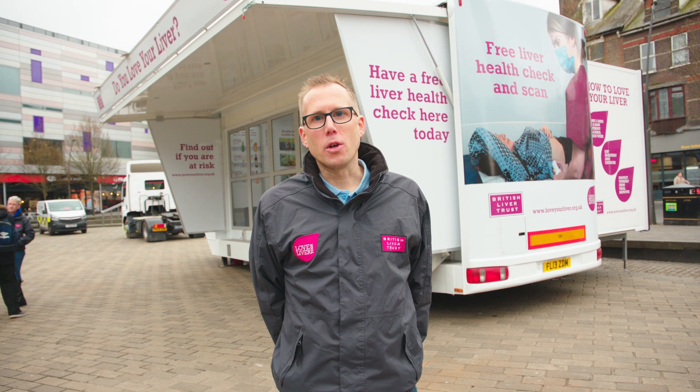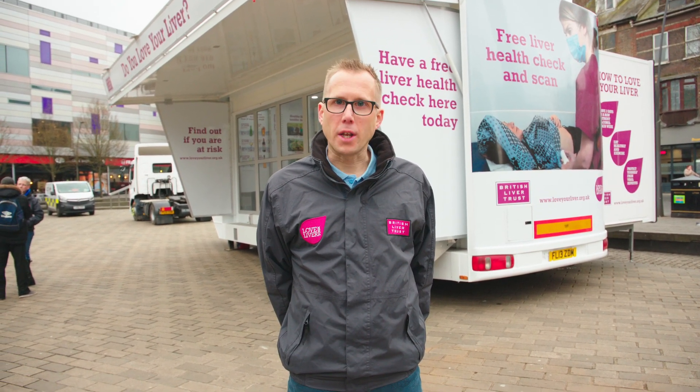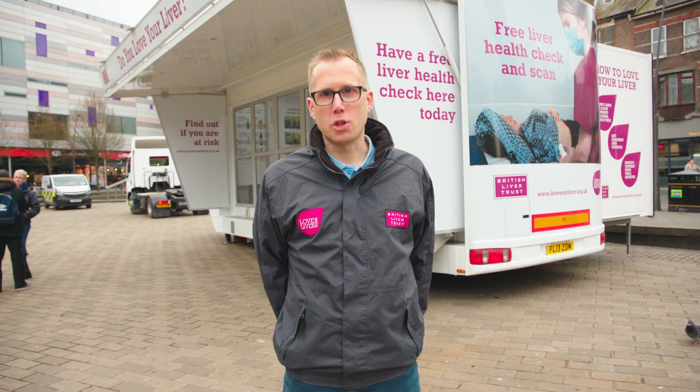So there you go — a little tour of the mobile unit showing you just how straightforward it is to come and get your liver health checked out. We take this mobile unit all over the country with our Love Your Liver roadshows. If you want to find out where we're next going to be, look at britishlivertrust.org.uk for more information.